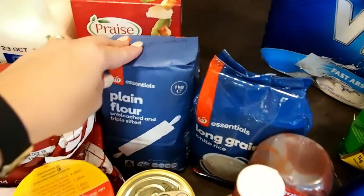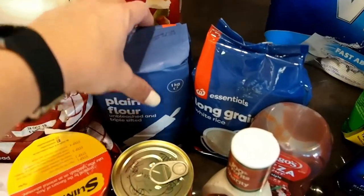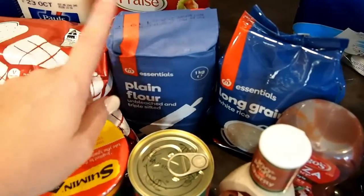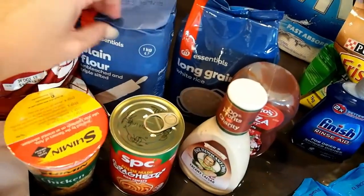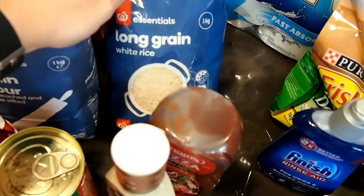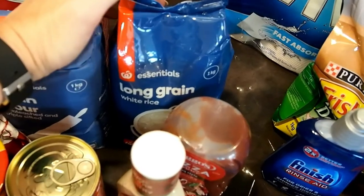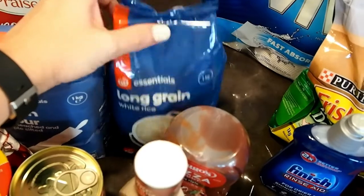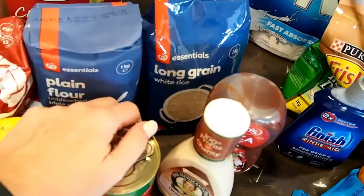I got a kilo of plain flour to restock — the hubby took mine camping to make damper and it needed replacing. I also ran out of rice; the other day we went to make honey mustard chicken and only had about a third of a cup left, not enough for a meal. So I just got some cheap long grain rice — it works perfectly fine.